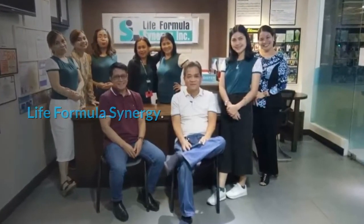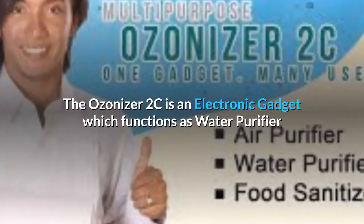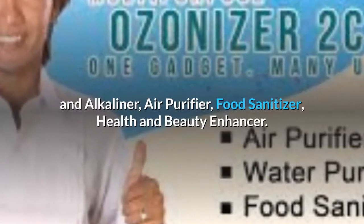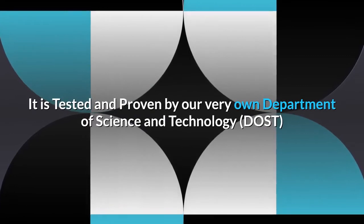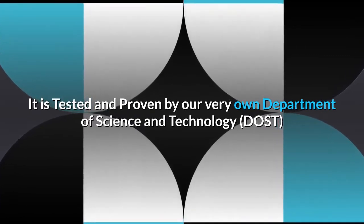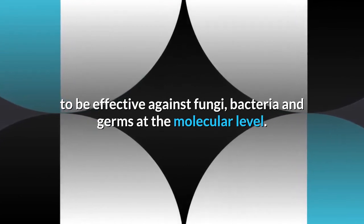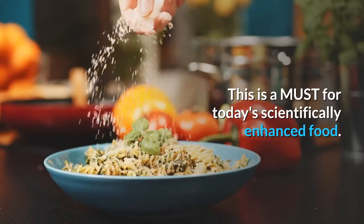Life Formula Synergy presents the Ozonizer 2C, an electronic gadget which functions as a water purifier and alkalizer, air purifier, food sanitizer, and health and beauty enhancer. It is tested and proven by our very own Department of Science and Technology to be effective against fungi, bacteria, and germs at the molecular level. This is a must for today's scientifically enhanced food.